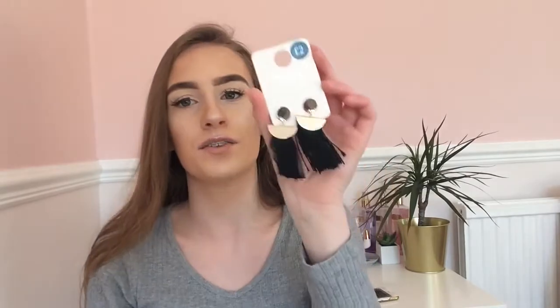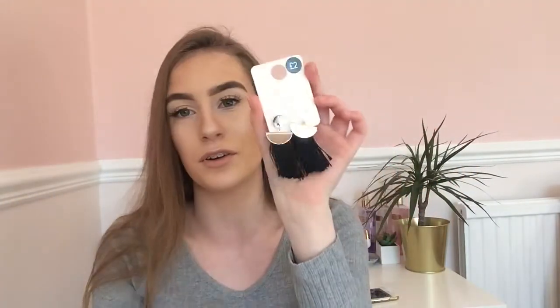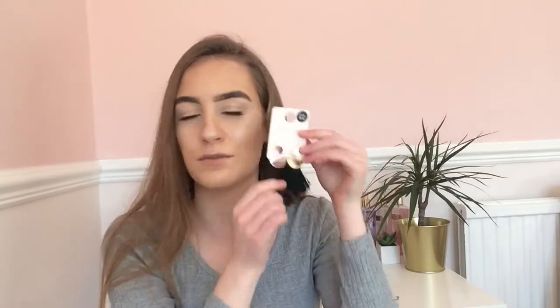The last thing from Primark I got was some earrings. These are just like black with gold on them, and I thought they matched the sandals. I haven't tried them on yet but hopefully they'll be nice. I got them for two pounds. Primark has got the best earrings — they're so affordable and so pretty.